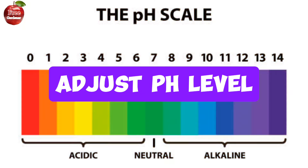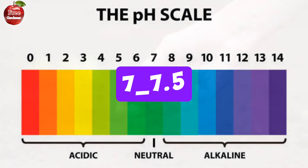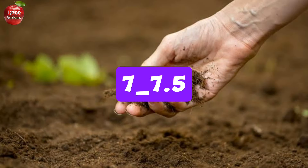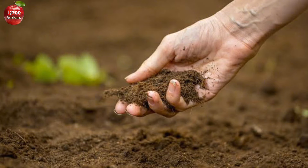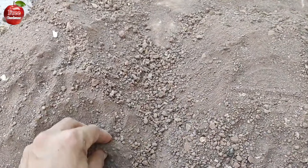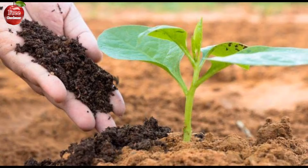Number three: adjust pH levels. Aim for a pH range of 7 to 7.5 — higher pH levels improve mineralization and reduce soil acidity. Remember, healthy soil leads to better yields and naturally resilient plants. Happy gardening!